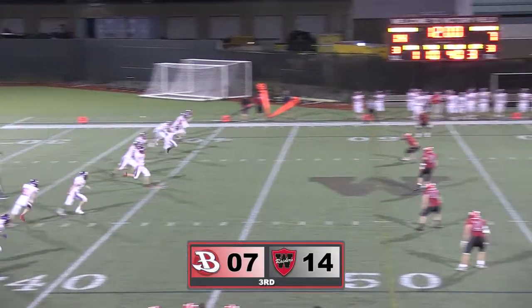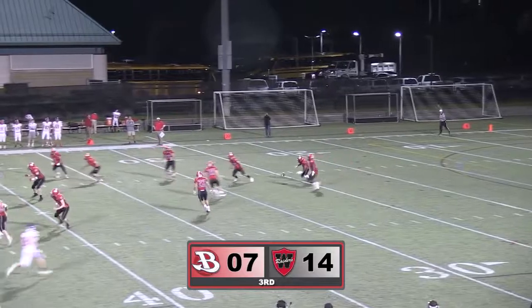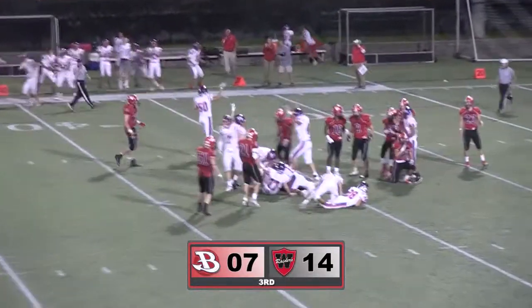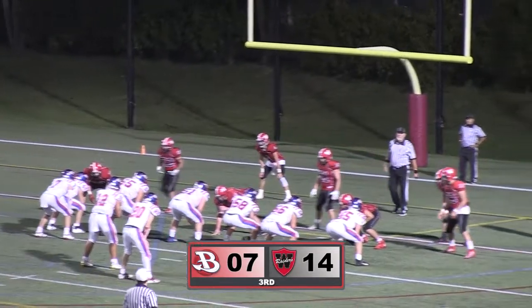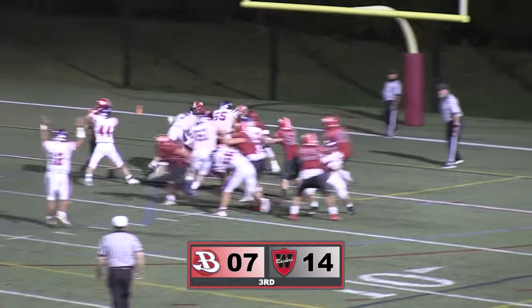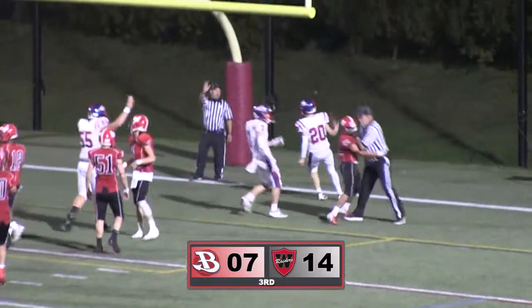Things took a turn for the better for the Red Devils, as the Watertown returner fumbled on the opening kickoff during the third quarter. With a bit of life given by their special teams, the Red Devils marched down the field and ended the drive with a John Hurley touchdown — 14-all.